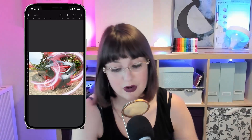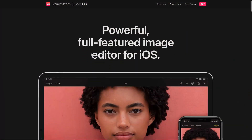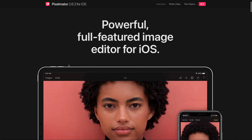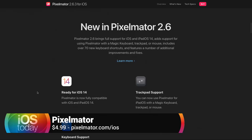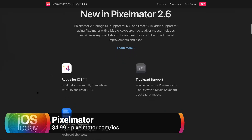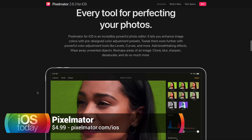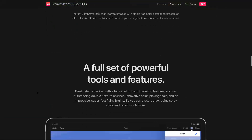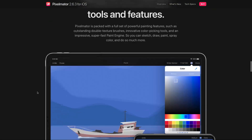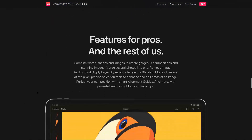Pixelmator Photo is a great application, but if you wanted to have something that's going to work on your iPad as well as your iPhone, then Pixelmator is going to be a good call because it works on both. It's a solid app that you can definitely count on — made by the folks that also do Pixelmator Photo.